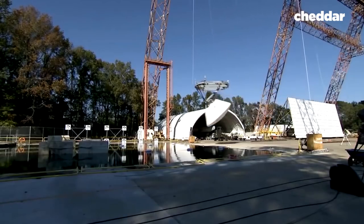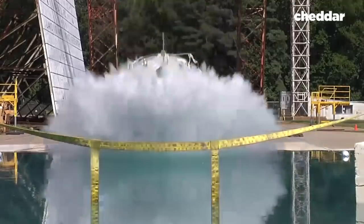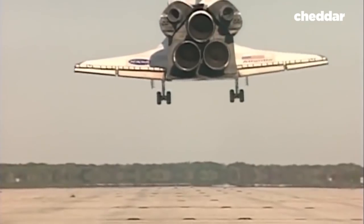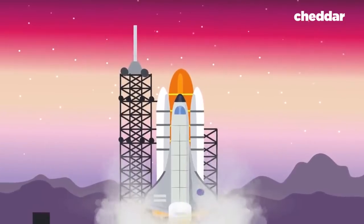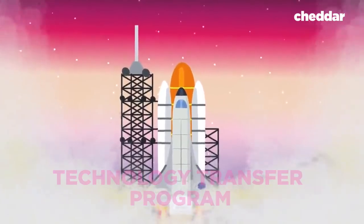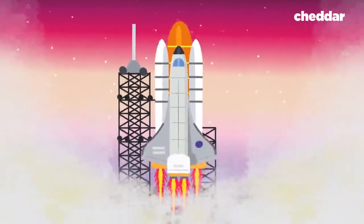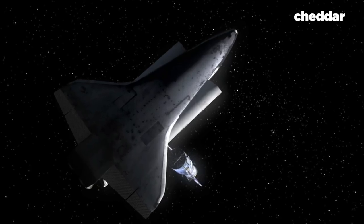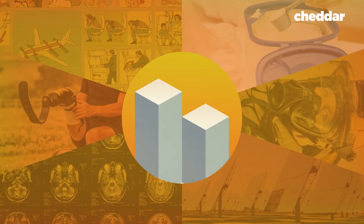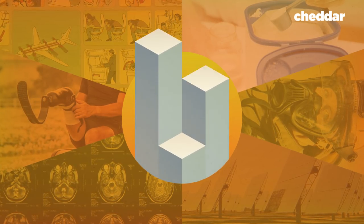But these figures don't put all of the good NASA brings the country into perspective. On top of the jobs created by NASA and the tourism to its locations in Texas and Florida, there's something called the Technology Transfer Program. The goals of the program are to identify technologies, inventions, and innovations that might have some use outside of their original purpose in the space program. Anyone and everyone is free to use them to start a business, improve a business, and create new products.